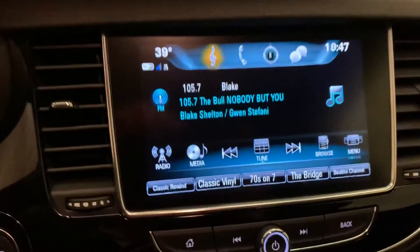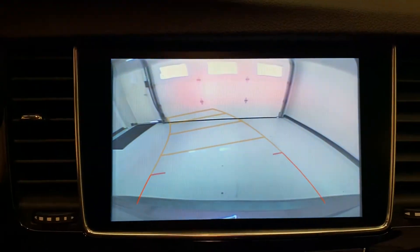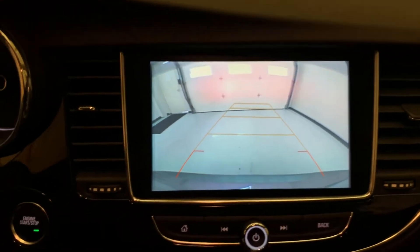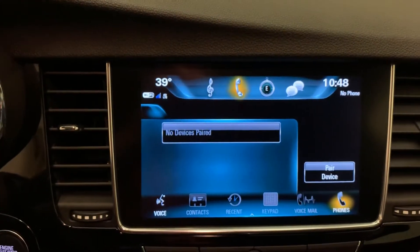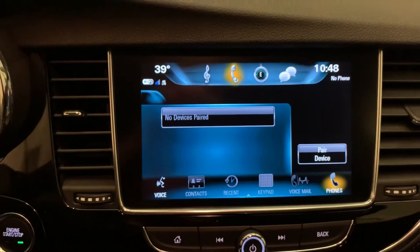Also got a color touchscreen radio with the backup camera. Guidance lines — those will move when you turn your wheel just like that. And of course, Bluetooth for your phone which you can get through here. You can play media through your phone, and then also you can connect it just to make any phone calls or receive any phone calls while you're going down the road to keep your hands on the wheel.